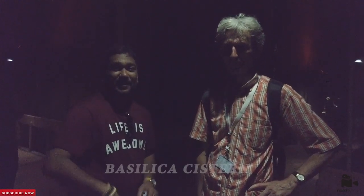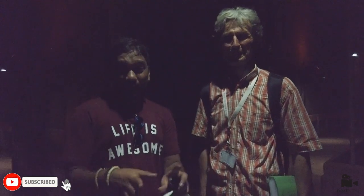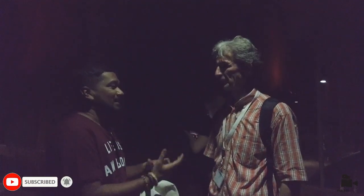We finished the Sultan Ahmed Mosque and now we are at the Basilica Cistern. I have Mr. Attila with me who is guiding us here. I'll ask him some questions. Unfortunately I cannot shoot inside the Basilica because there is very low light.